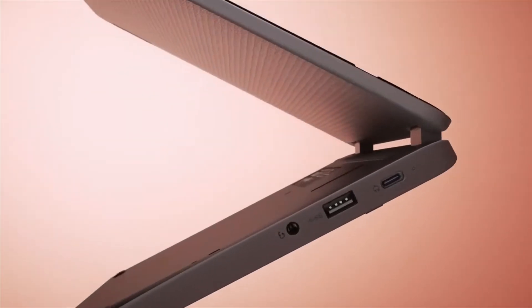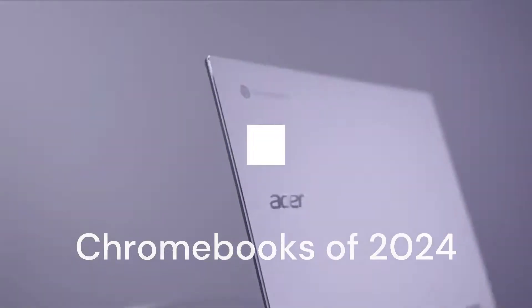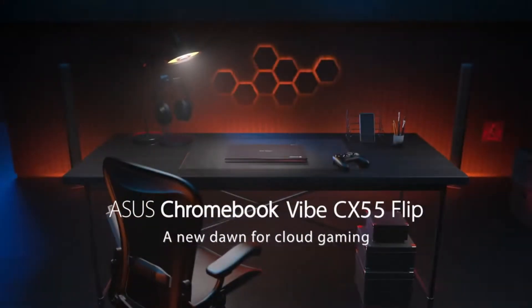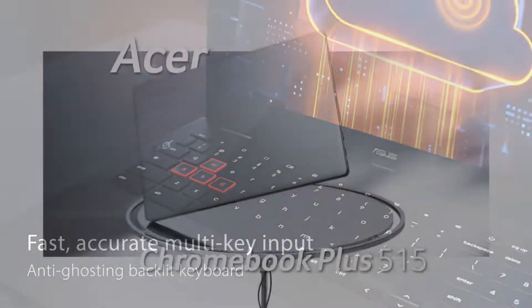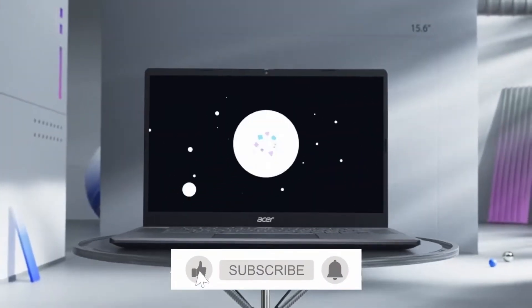Hi everyone, and welcome to another video from GameSmartX. In this video, we'll compare and contrast the five best Chromebooks of 2024, so you can make an informed decision about which one is right for you. If you enjoyed this video, please subscribe to my channel for more great content. Be sure to check out the links in the description for more information on the products we'll be discussing today.